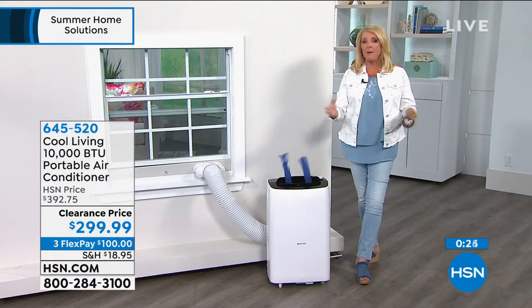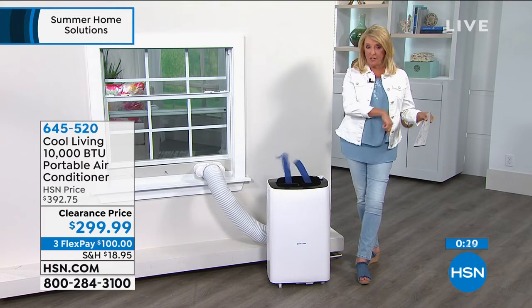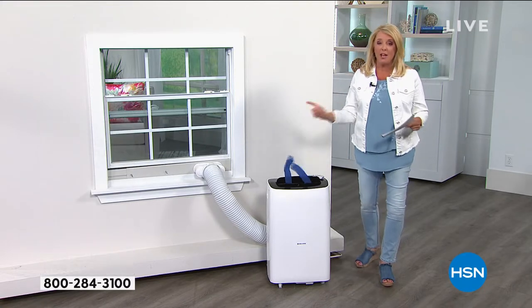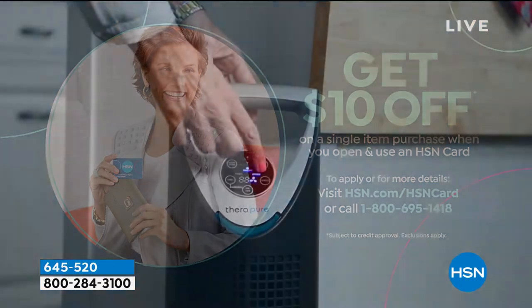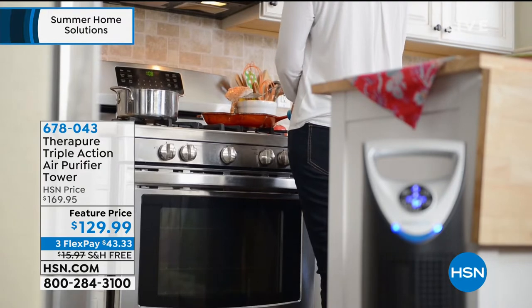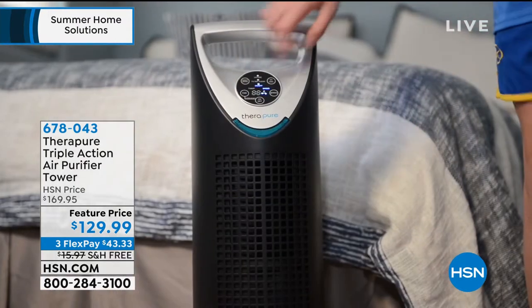Use our FlexPay on any major credit card or PayPal — spread payments out over three months and it comes right away. If you have our HSN card, you'll get a fourth FlexPay on this unit. If you don't, go to hsn.com and apply — you'll get $10 to spend on your first purchase using the card. Stay right there and I'll keep you updated throughout the hour on how many we have left. Lowest price ever, and there's a whole lot more hot weather coming.